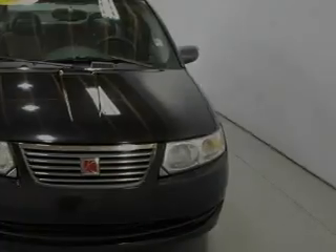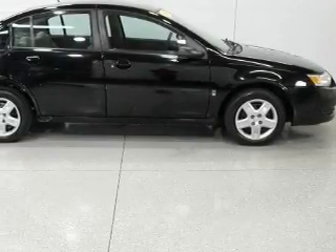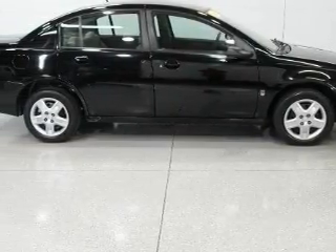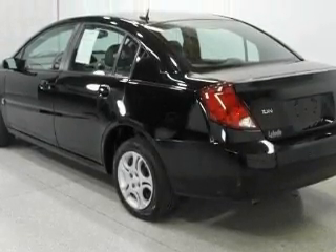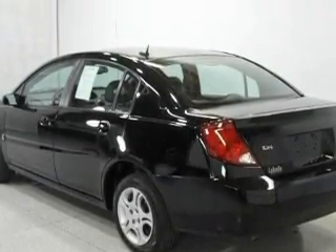This Saturn features an adjustable steering wheel, cloth seat upholstery, a CD player, power child safety door locks, and an emergency trunk release. And this vehicle's stylish design always looks great.